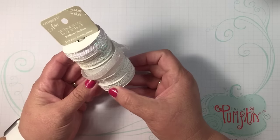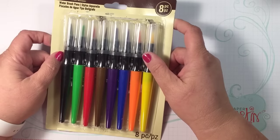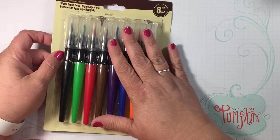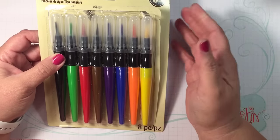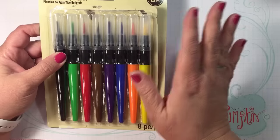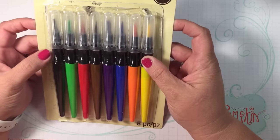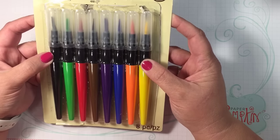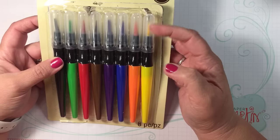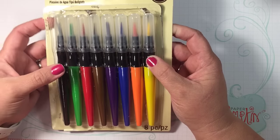I was actually going to look for the mermaid markers — they're getting pretty popular but sold out everywhere. I stopped by to check and they were gone, so I picked up these instead. They were only $4, eight of them, 50 cents a piece. I thought, what the heck, I'll try them. They're called water brush pens.